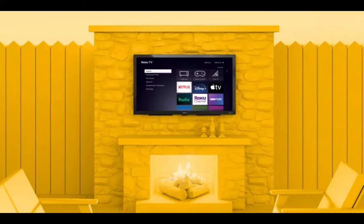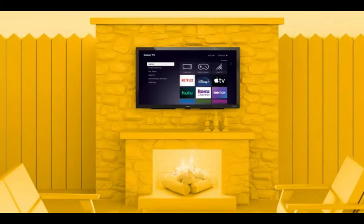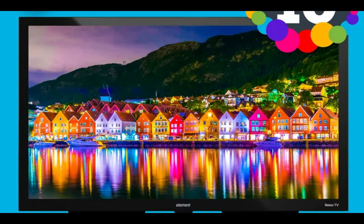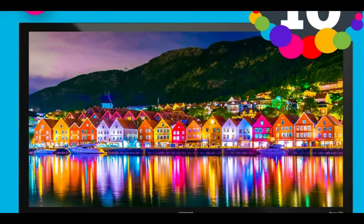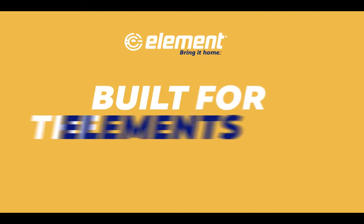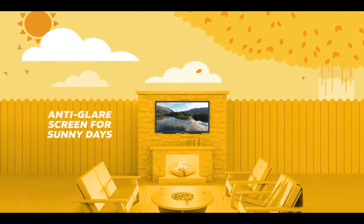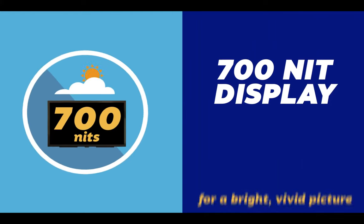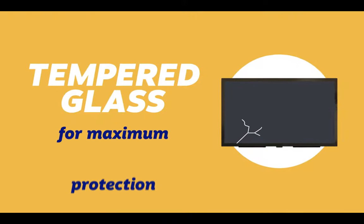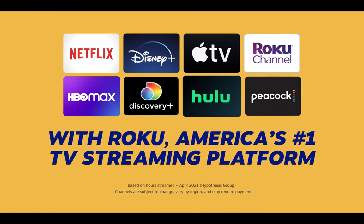What really sets this TV apart is its built-in Roku platform — no need to spend extra money on a separate streaming device. The TV comes with Roku's feature-rich platform right out of the box, giving you instant access to all your favorite streaming services. Roku is known for their intuitive remotes, and this TV is no exception — you'll have no trouble navigating through menus, searching for your favorite shows, and adjusting the settings. It's user-friendly and designed to make your viewing experience as smooth as possible. And get ready to be amazed by the price: this outdoor Roku Smart TV from Element is priced at a fraction of what you'd expect to pay for a TV of this size and quality, making it accessible to a wider audience without compromising on essential features.